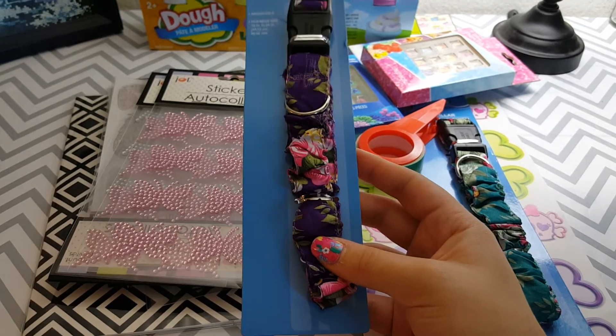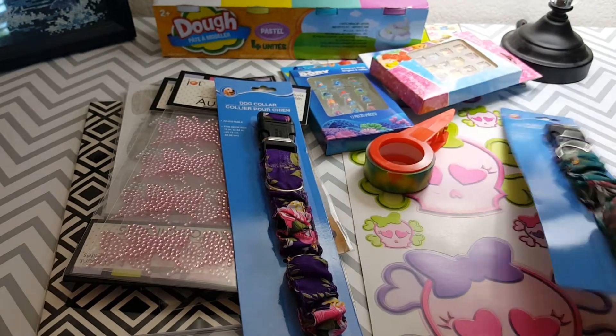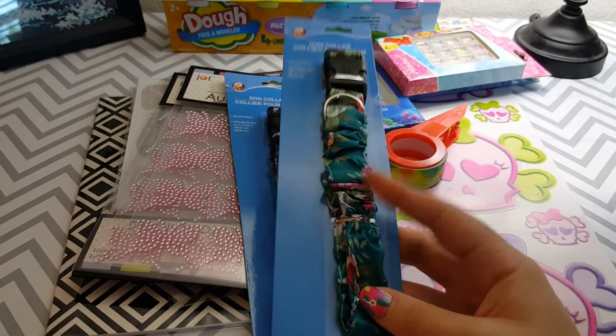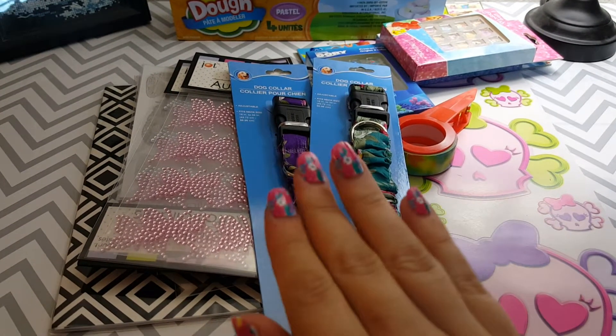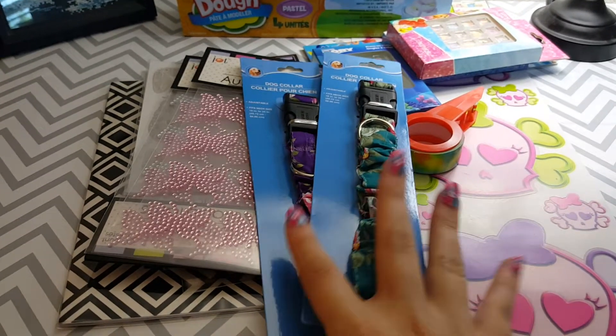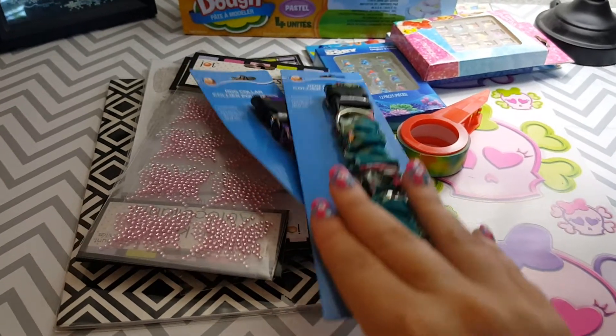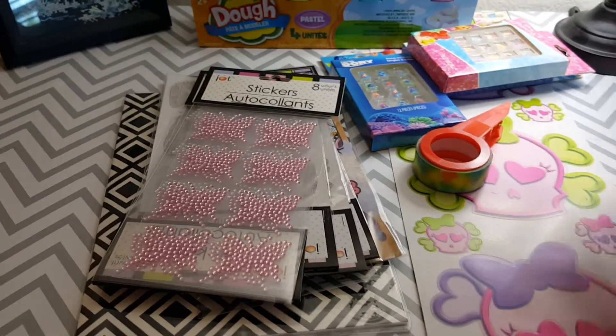I got her a purple floral tropical print, a teal one, and a hot pink one — oh my gosh, it looks just like my nails! I gave her a bath today and put her new collar on and told her we match. She's my little princess dog.